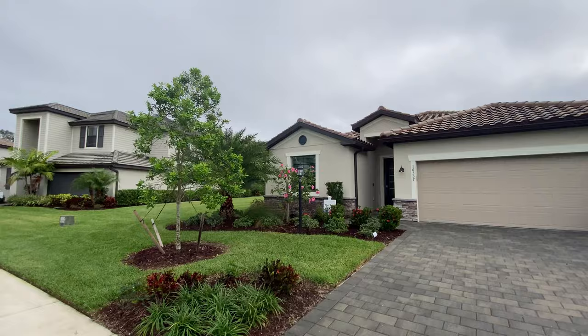Hey there, my savvy homebuyers and sellers. This is Jeff O'Leary, The Village Guru, for today's tour here at Lorraine Lakes in Lakewood Ranch to visit the Trevi model — a beautiful four-bed, single-family home coming in at 2,032 square feet. It has one story. I really think you're going to like it, but before we get into the tour, be sure to subscribe to this channel so you don't miss any other updates. Now, let's get on with the tour.